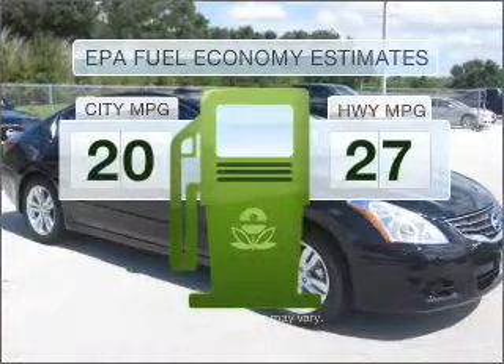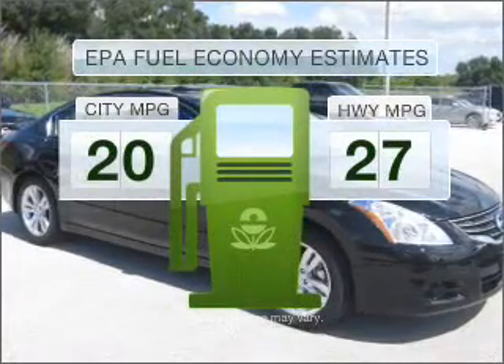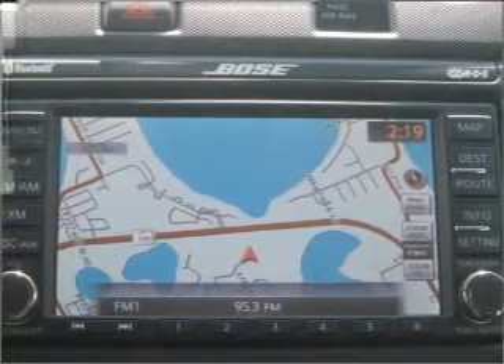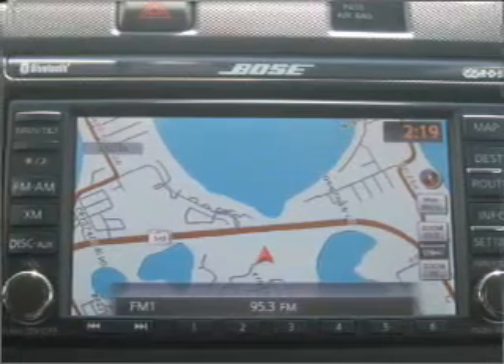Low emissions and the good fuel economy offered in this vehicle are important to you and to the environment. With a solid six-cylinder engine connected to a smooth-shifting automatic transmission,